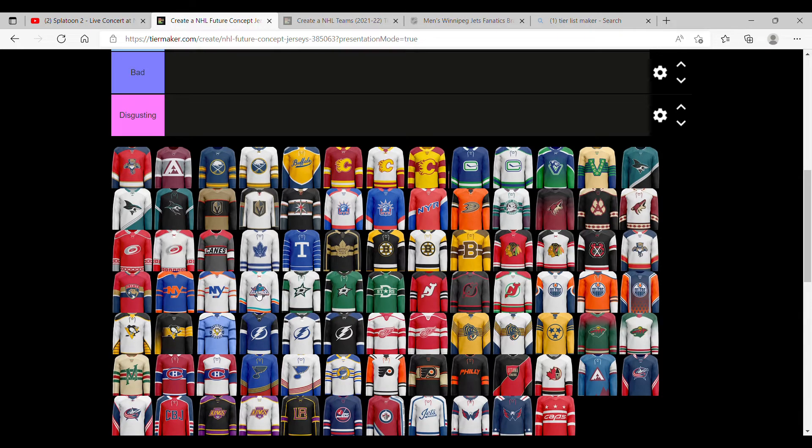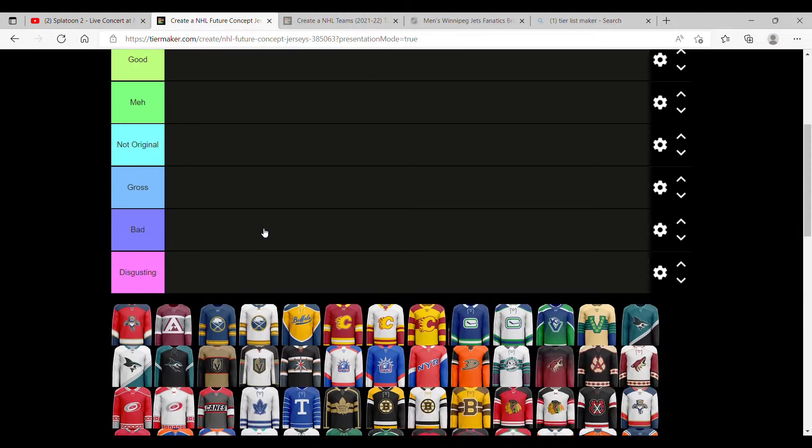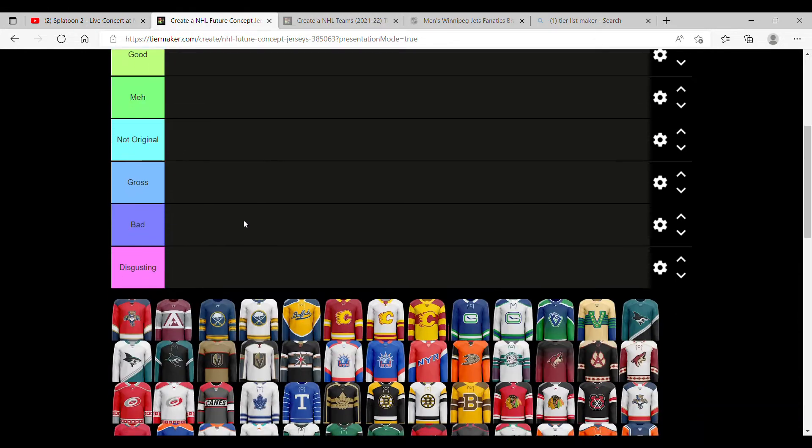Hello, welcome back to Charger 52. Today I thought it'd be a fun idea to rank all these NHL future concept jerseys.